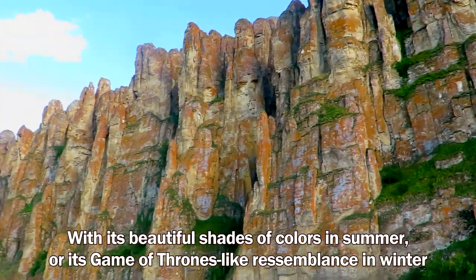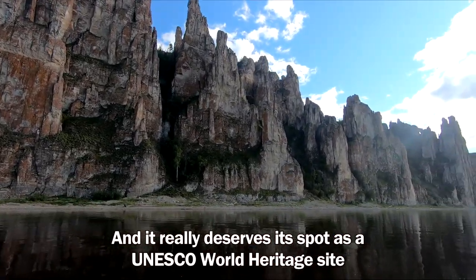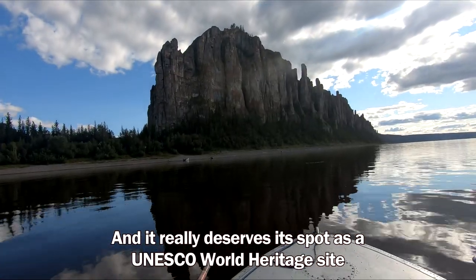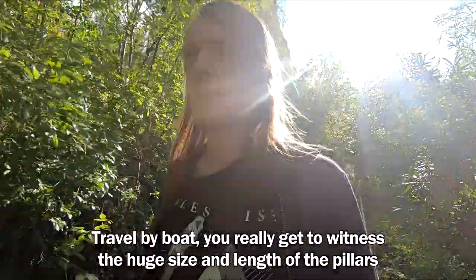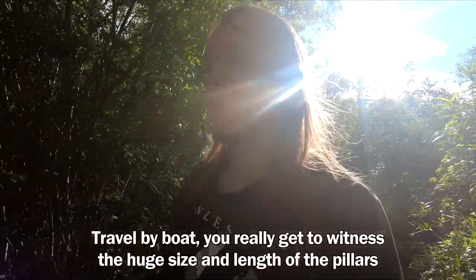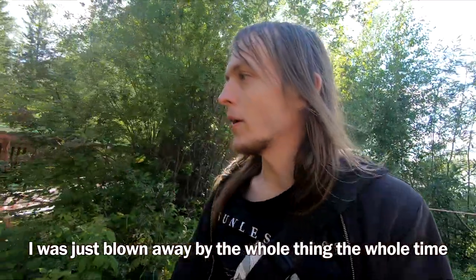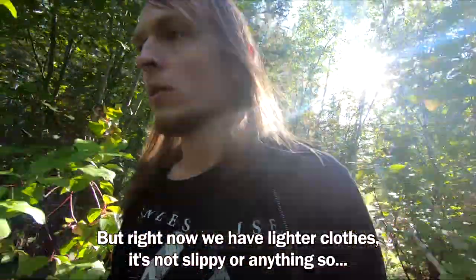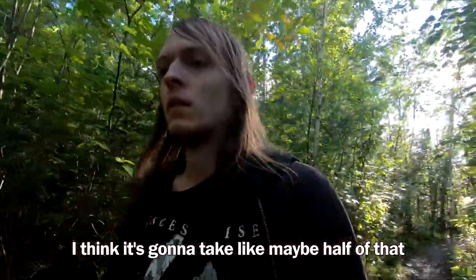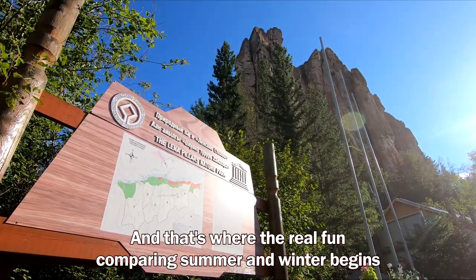With its beautiful shades of color in summer or its camouflage-like resemblance in winter, this is one of the most unique places Russia has to offer, and it really deserves its status as a UNESCO World Heritage Site. We just arrived. I'm already starting to like this more than winter — traveling by boat you really get to witness the huge size and length of the pillars. Back in winter it took roughly an hour to go up, but right now we have lighter clothes, so I think it'll take maybe half of that. Now it's time to go up, and that's where the real fun comparing summer and winter begins.